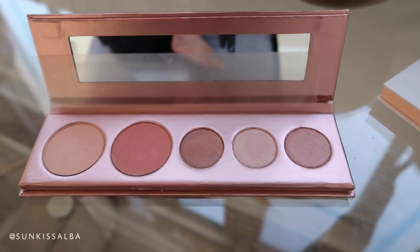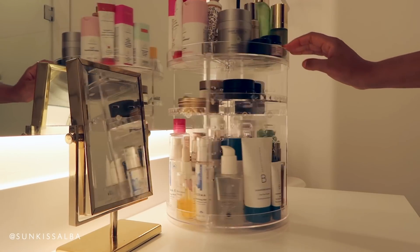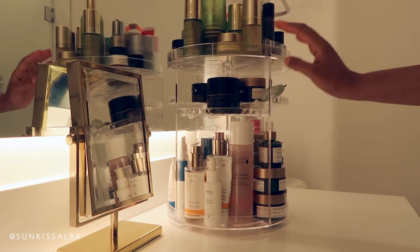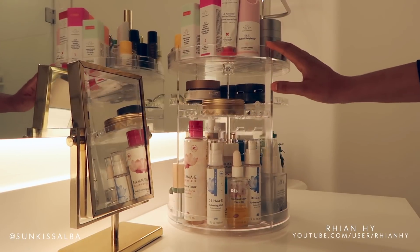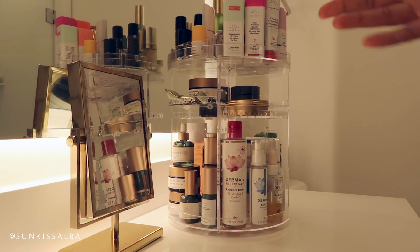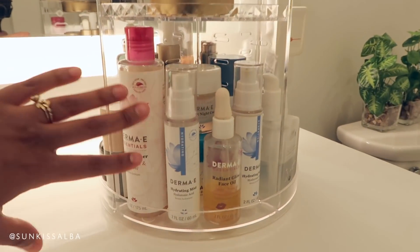I haven't really used the rose gold palette that much yet because I just got it, but it matches my mirror and the rose gold theme I have going on — and it's seriously a really gorgeous palette. I keep all of my skincare stuff that I'm currently using in this beautiful rotating tower. This is seriously one of my favorite things I have in my bathroom. I found out about this from a girl named Rianne — her name is A Wife Life here on YouTube. I went on Amazon and bought one in an acrylic clear color because it fits better with my style and I'm more minimalistic.